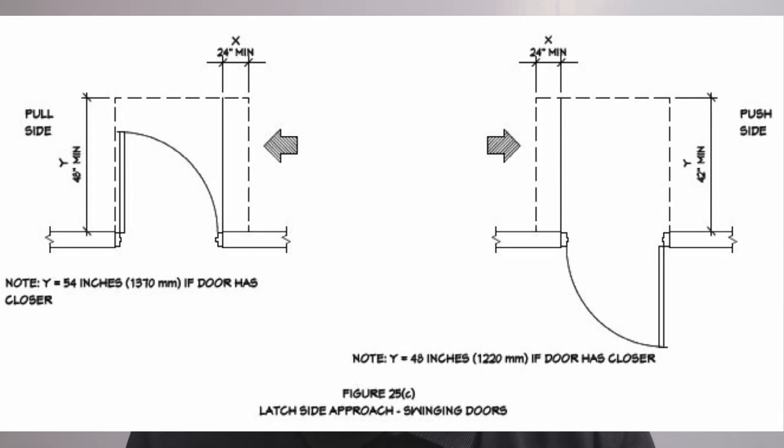Beyond plan layout, the facility must also cover program accessibility, which is making sure that a person with disabilities can use the offerings provided by the facility.